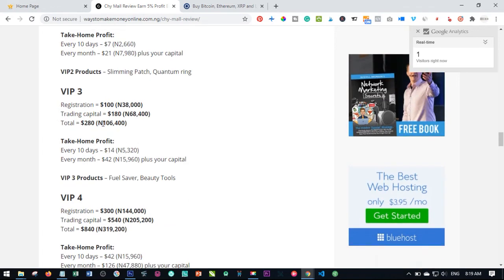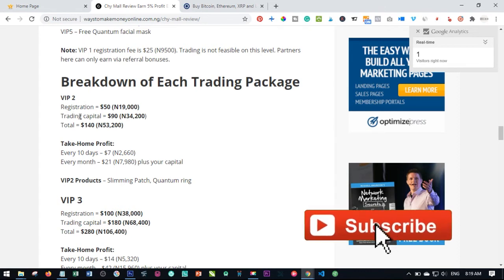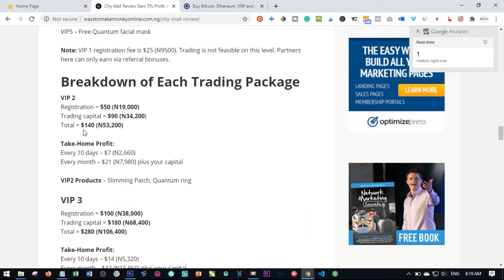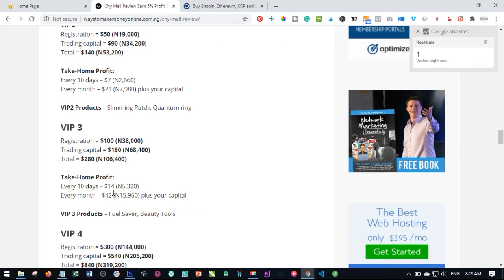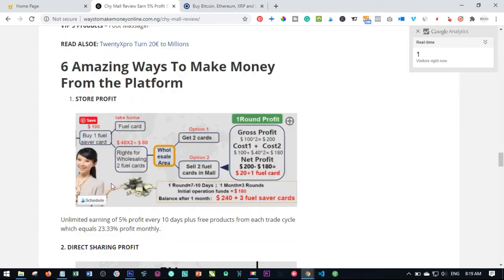These are the different breakdowns for those who want to understand how much the dollar conversions are in Naira. The conversions are calculated at 380 Naira per dollar on this platform. So if you are joining with VIP Two, the total money you are joining with is $140, which is 53,200 Naira, and the output every 10 days is 2,660 Naira, and every month you are getting about 7,000 Naira plus. I will leave a link to this article in the video description where you can go ahead and see the full breakdown.